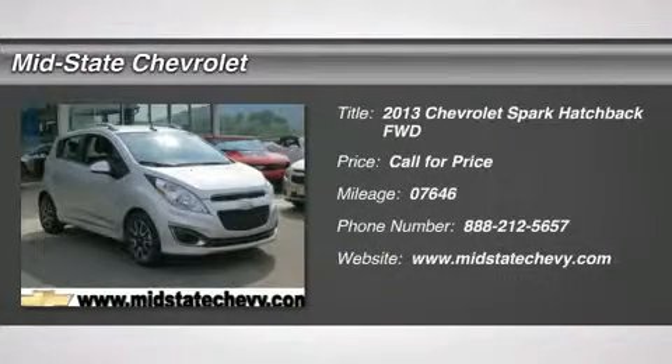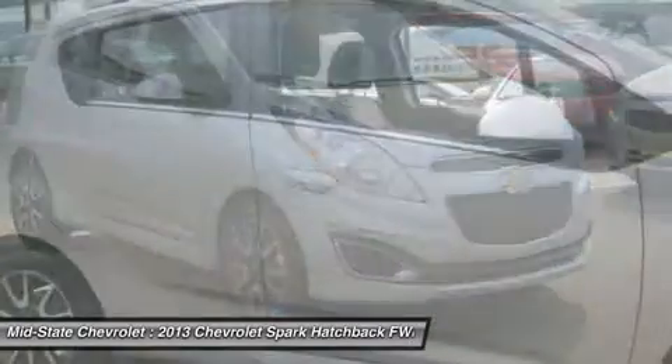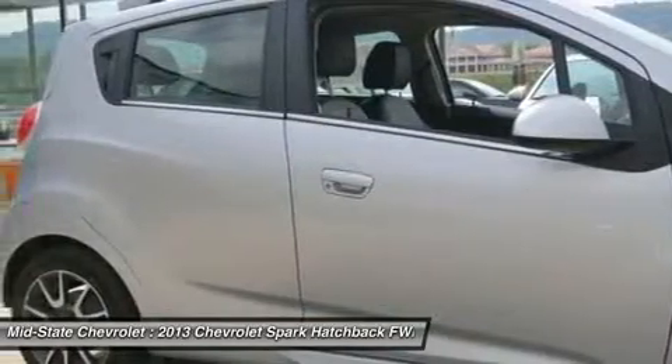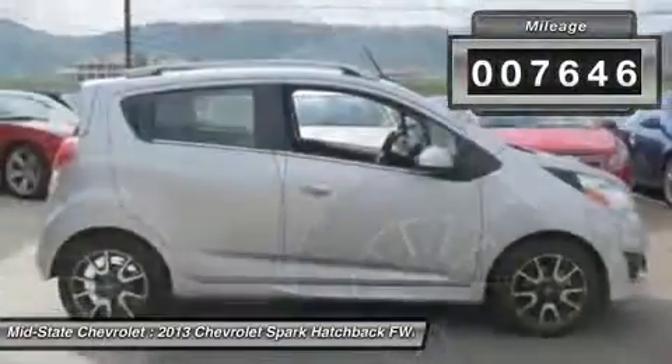The 2013 Chevy Spark. Chevrolet's first mini-car offers effortless driving on congested highways and roads with excellent fuel economy. This vehicle has less than 8,000 miles.